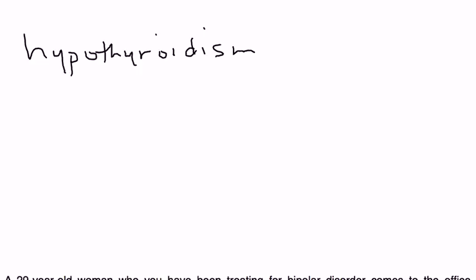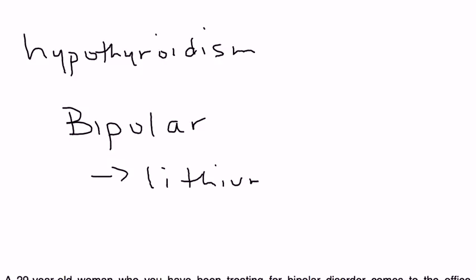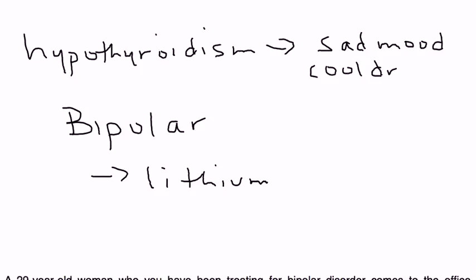A typical scenario is a patient has bipolar or some other psychiatric illness and they're placed on lithium for treatment. A small percentage of people will experience symptoms of hypothyroidism. Hypothyroidism has a long list of symptoms — including sad mood, skin changes, fatigue, and sometimes weight gain.